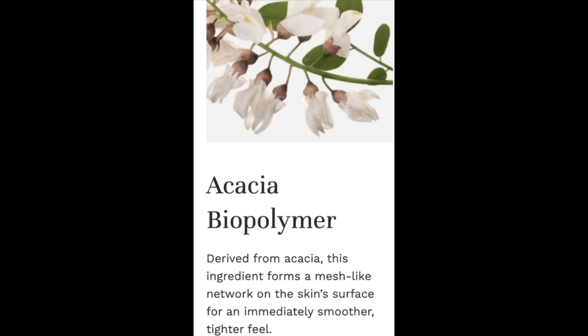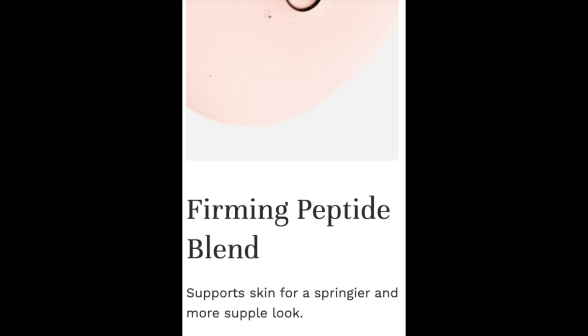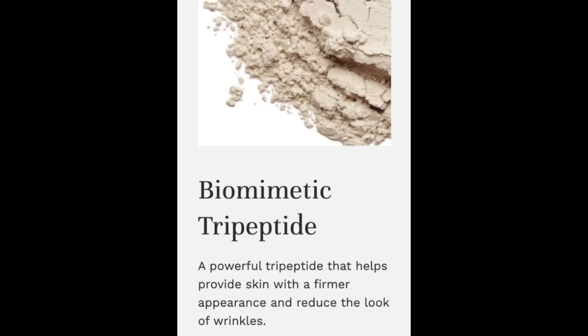The key ingredients are Acacia Biopolymer, which forms a mesh-like network on the skin surface for an immediately smoother, tighter feel. Next is a firming peptide blend that supports the look of springier, more supple skin while providing a significant contouring effect, especially on areas like the jawline where sagging is most noticeable. The third major ingredient is a biometric tripeptide — a powerful tripeptide that helps increase the appearance of skin firmness and reduces the look of wrinkles. I really like this cream; it is very lightweight, absorbs quickly, and after applying it in the evening, when I wake up in the morning everything just looks smoother, glowier, and more dewy.